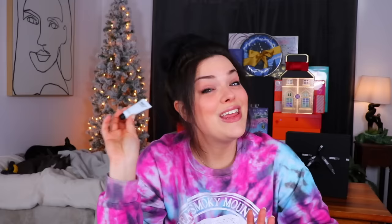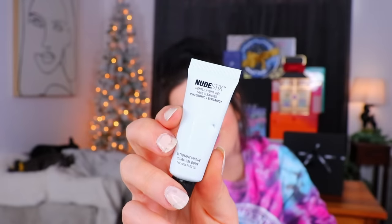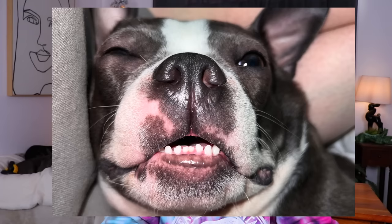We have a Nude Sticks tight-and-bright face mask and a gentle hydrogel face cleanser. I don't know what's going on in the Nude Sticks factory, but there's something been nibbling on these little tubes — it couldn't have possibly been tiny Tater teeth, because he never chews on anything. They must have rogue two-year-old Boston Terriers running around the Nude Sticks factory chewing stuff up.